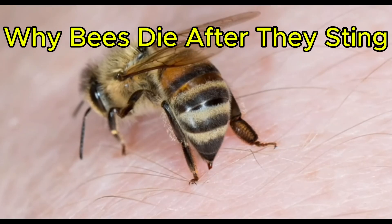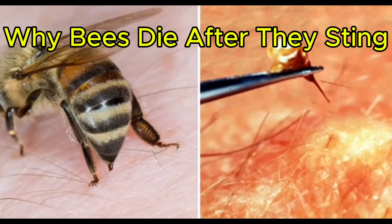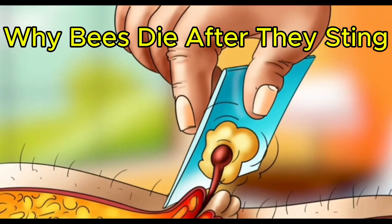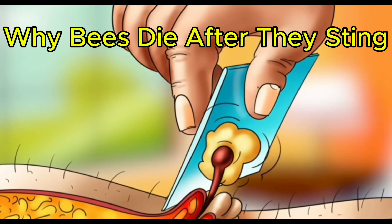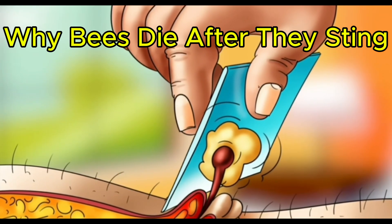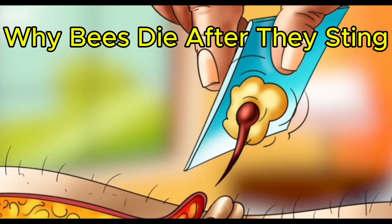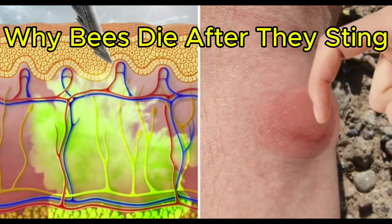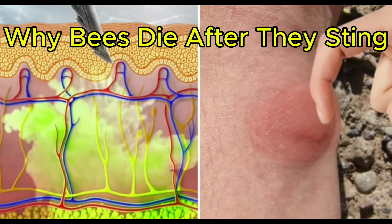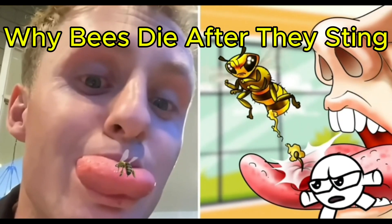Now, if you are ever stung by a honeybee, you must remember to remove the stinger immediately. Alongside those muscles and nerves, the pulsating sacks of melittin the honeybee leaves behind will continue to pump venom into the skin until they're removed. So you better pick them out as soon as possible. The longer it's in there, the more melittin is injected, and the itchier and more swollen the area you will get.